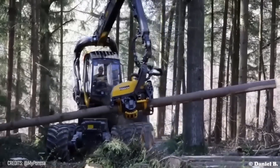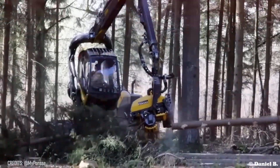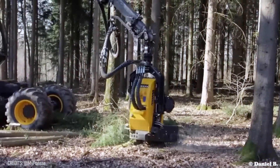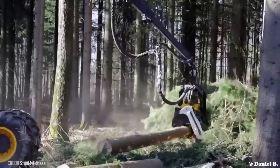It's time for all other machines to bow down before their new king! This Ponsse Scorpion King not only cuts down trees, but also strips their branches and cuts them into logs — all in a matter of seconds!